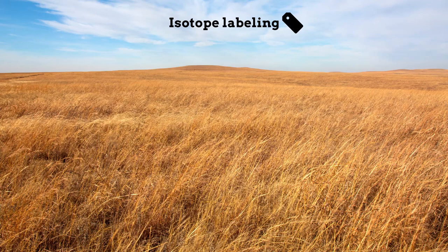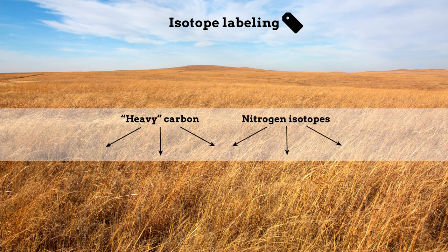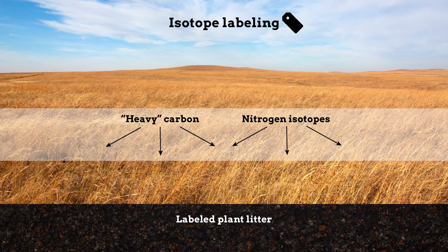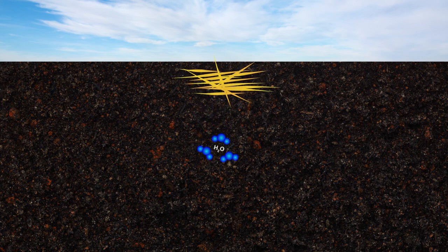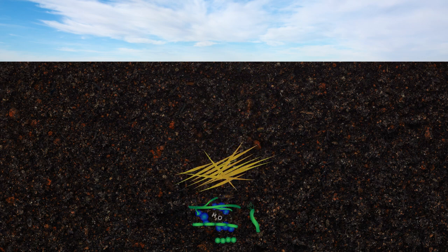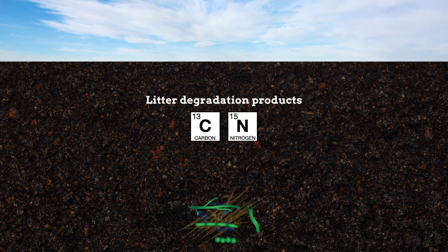Isotope labeling was used to track the fate of tall grass plant litter during decomposition. The researchers fed heavy carbon and nitrogen isotopes to the plants as they grew, and then added the labeled plant litter to the soil in a natural tall grass prairie. These labels allowed the researchers to follow the plant matter as it descended through the soil and became incorporated into microbes.